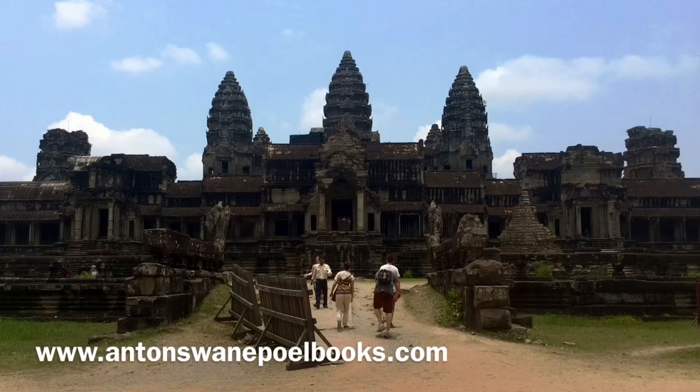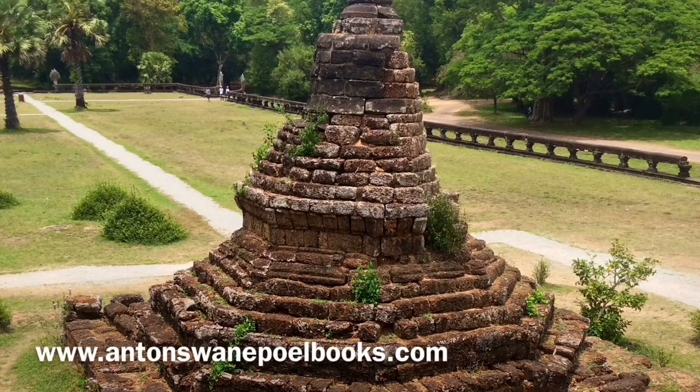Today Angkor Wat features on the Cambodian national flag and is a major draw for tourists. There was a legend that under Angkor Wat was a massive royal treasure, thought to be accessed through the central shaft. In the 1930s, Marshall and George Trouvé investigated the main shaft. For eight months they dug, but were hampered by monsoon rains that constantly filled the shaft with water.